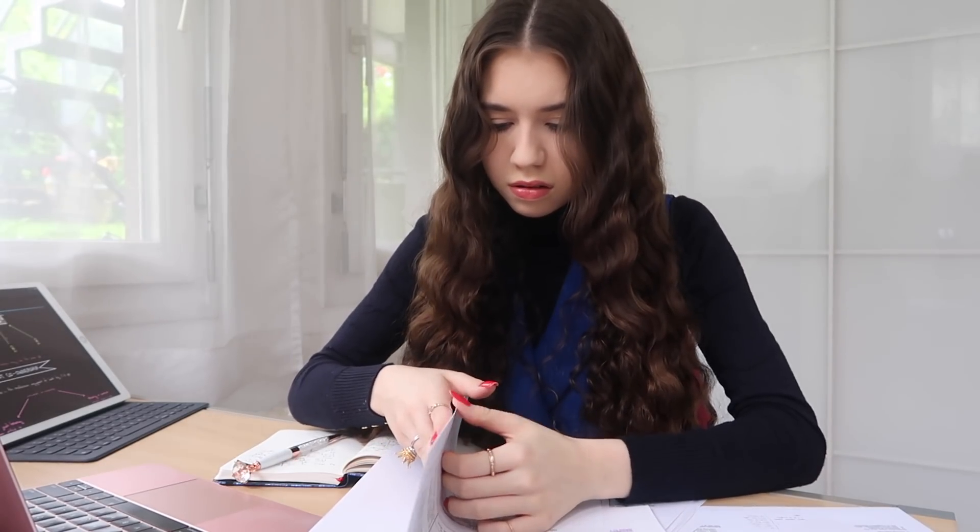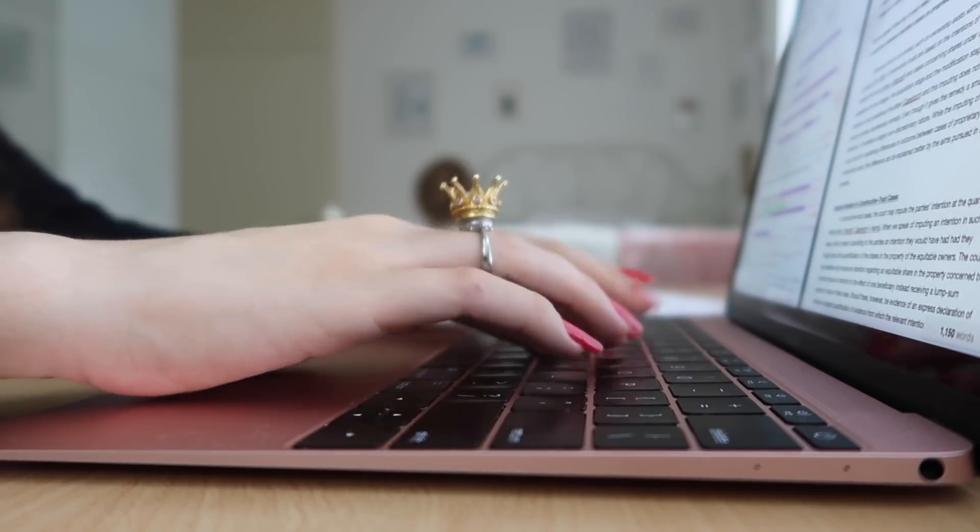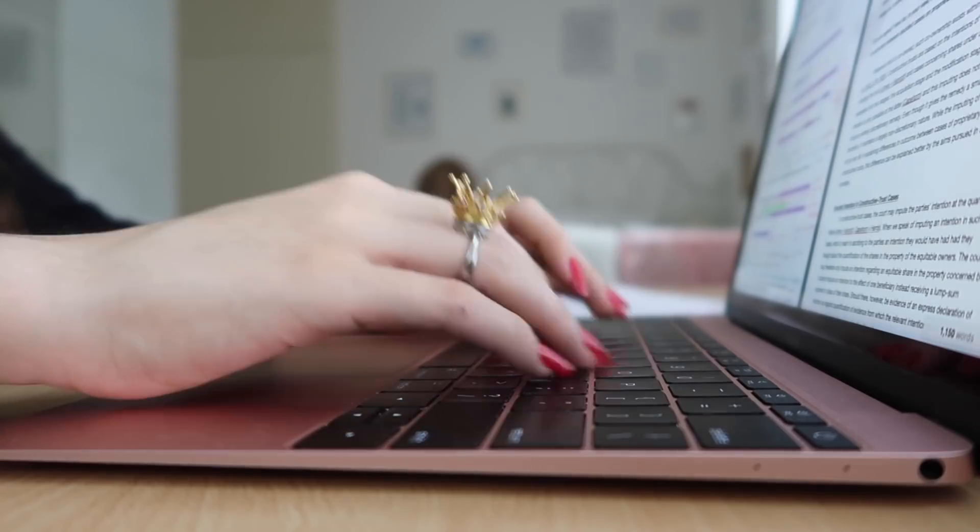I think we've all at some point experienced that stress of realizing something was already due, so don't put yourself in that position. My organization system is aimed at organizing all my tasks and making sure I don't end up writing something frantically hours after the actual deadline.